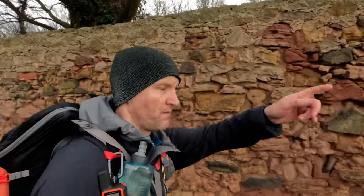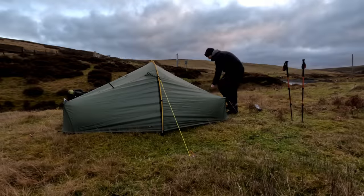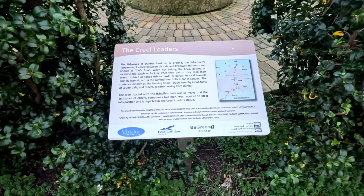Hi folks, how's it going? Robin here. In this video myself and Kevin are doing the Heron Trail, which starts in sunny Dunbar and finishes in the town of Lauder, taking us right over the Lammermoor Hills where we'll camp out tonight. This route is traditionally the old fishwives route - they would take the herring from the harbour at Dunbar and trek across to Lauder to sell it. Today we're going to follow their footsteps, so let's go.